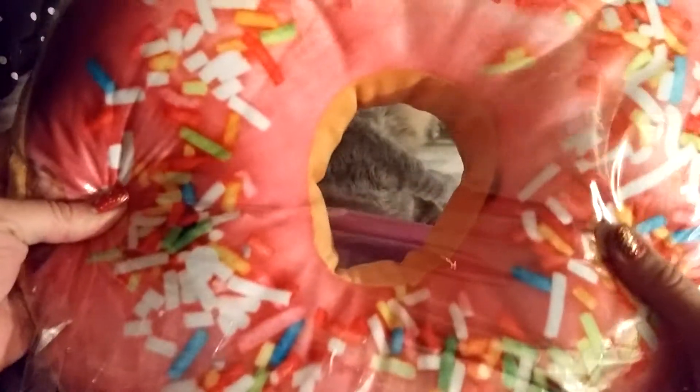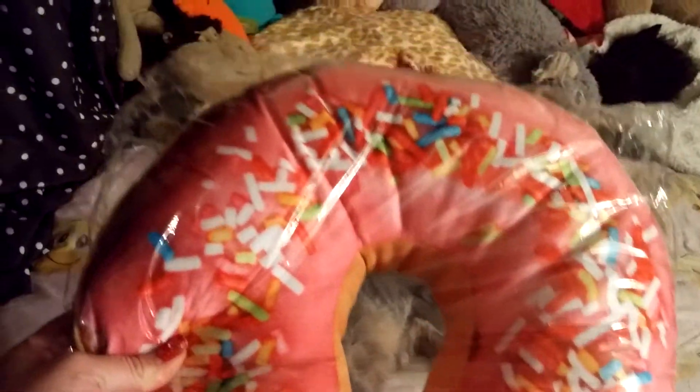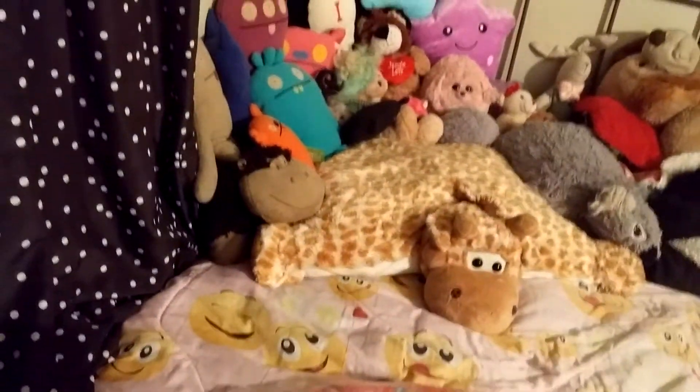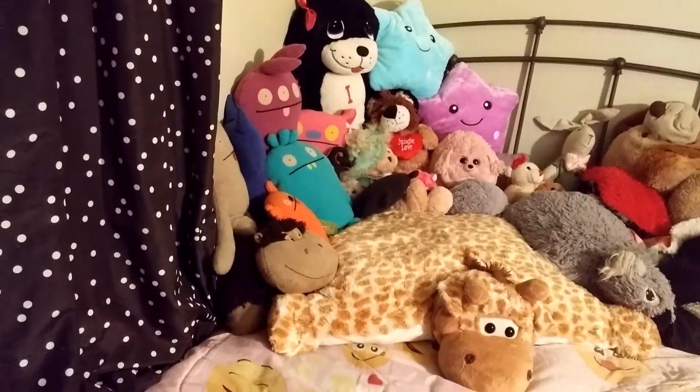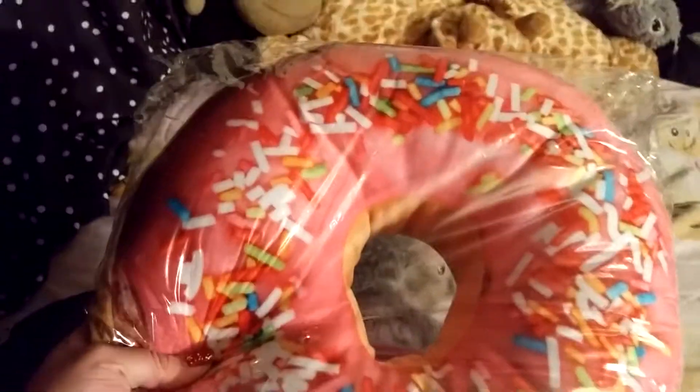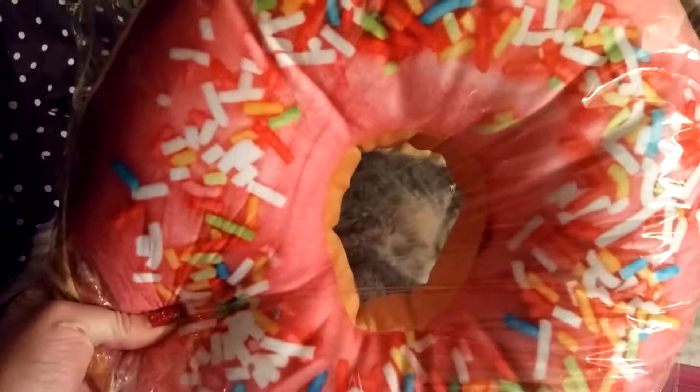It's a big donut plushie! Look, it's a big donut plushie. I have a bunch of plushies over there — that's all my plushies — and this big donut plushie is gonna go with all my other plushies.